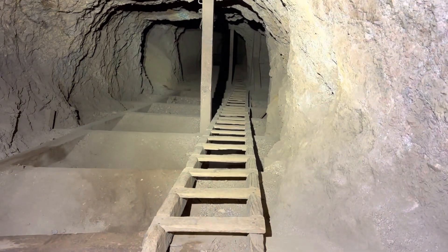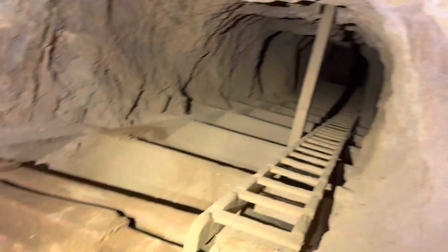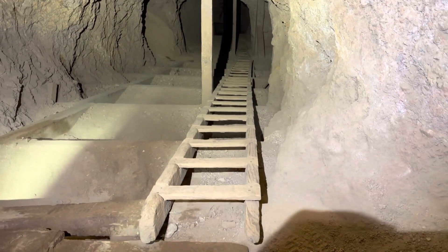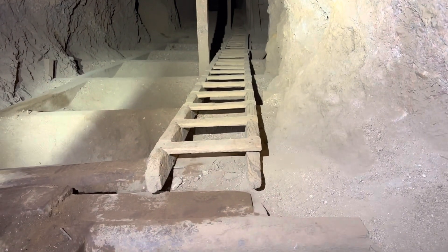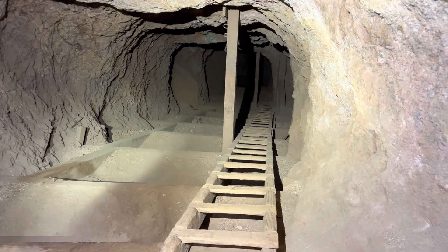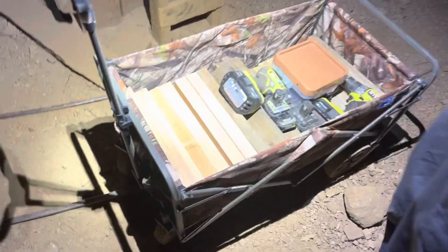Me and Jason — that's him right there — we are going to be going down this ladder and replacing some of the bad steps on a case-by-case basis. Anything that's cracked or really worn through, we're going to start prying the old ones out and putting new ones in. We've got 30-40 steps in the wheelbarrow and some decent power tools and a couple of pry tools.